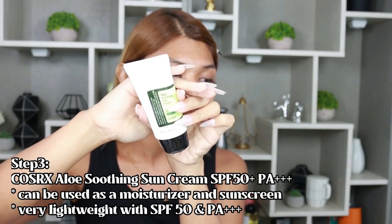This is the COSRX Aloe Soothing Sun Cream. This has SPF 50, PA+++, and it has aloe vera extract which is good for soothing the skin. If you have acne or pimples, this is good for inflammation. I tried this before and wasn't feeling it at first, but I gave it a couple of tries and lately I've been enjoying it. It's very lightweight and it doesn't leave a white cast. It smells so fresh.